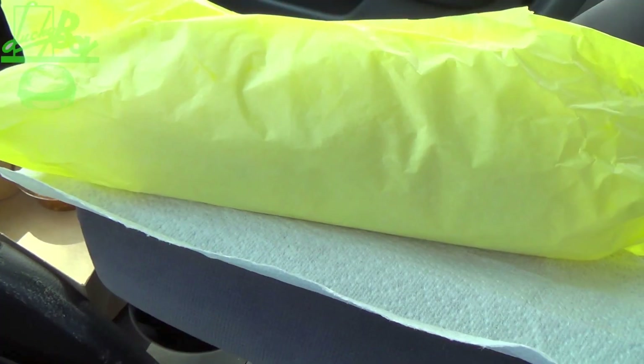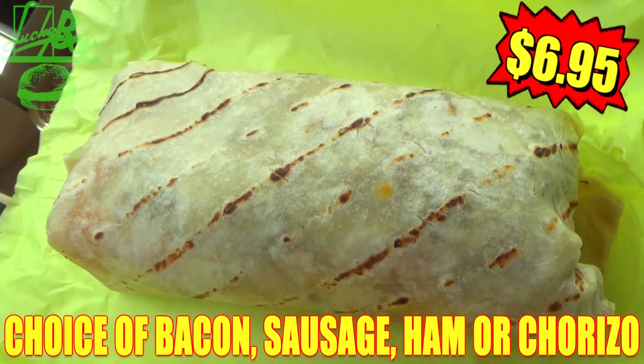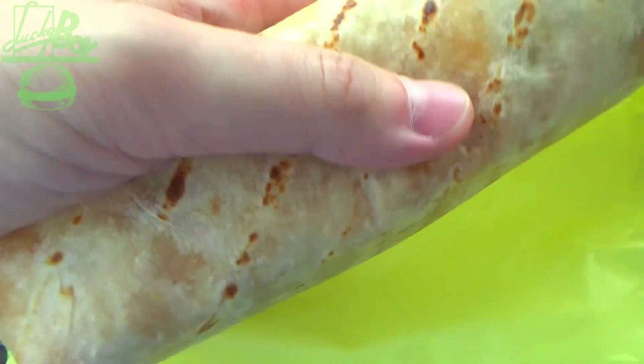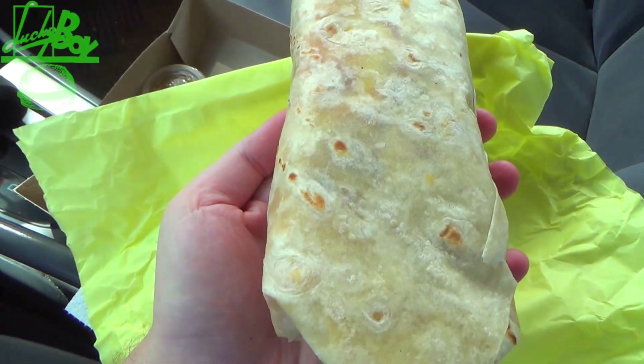Y'all know what show you're watching — let me take you right up close as we always do on this bad boy. Let's peep this out — ready for the goodness on the inside of this wrapper? BAM — the famous breakfast burrito over here at Lucky Boy's. Just look at the size of this Chipotle-sized beast in my hand. This is just ridiculous.